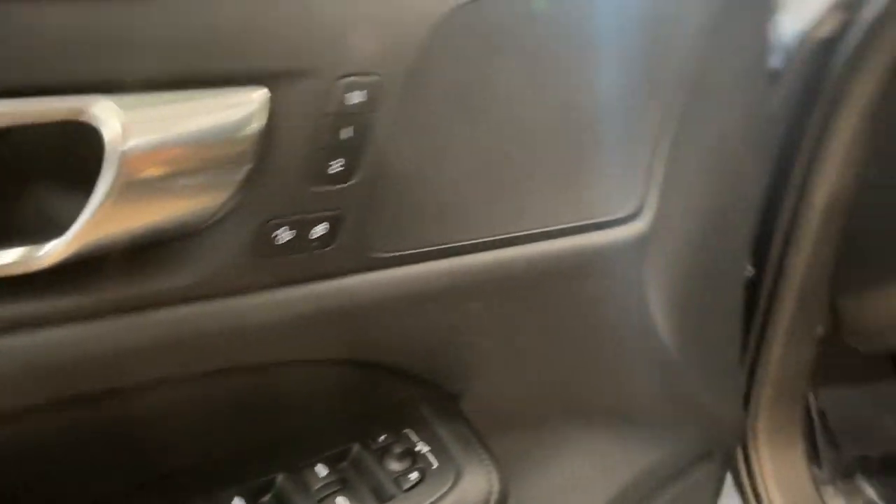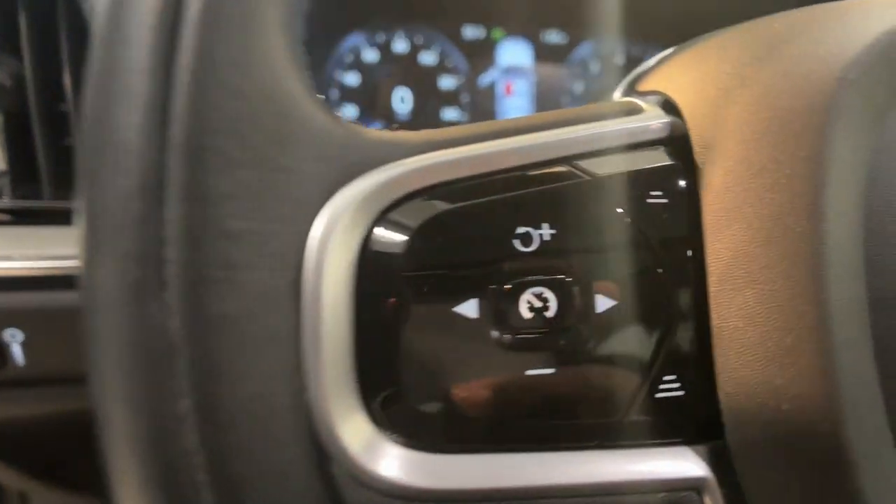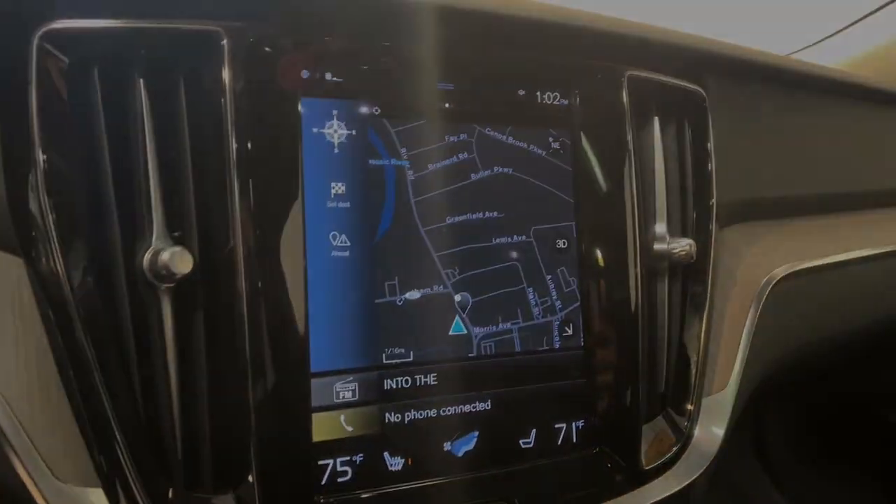The following are some of this vehicle's highlighted options: Apple CarPlay and/or Android Auto, Navigation System, Keyless Entry, Moonroof, Foglamps, Backup Camera, and Premium Sound System.